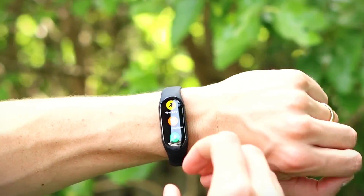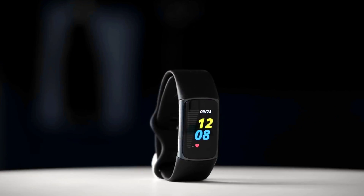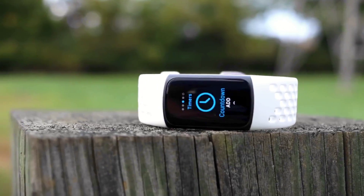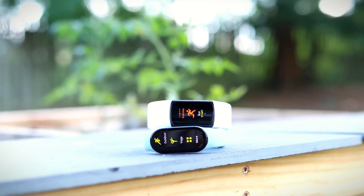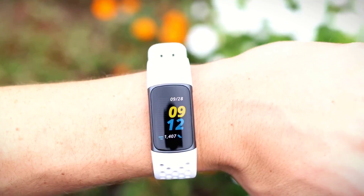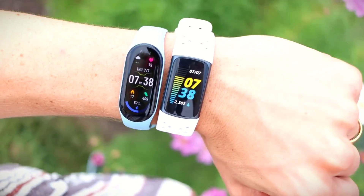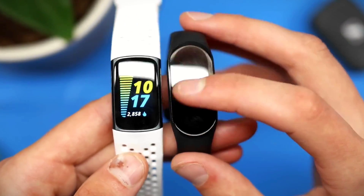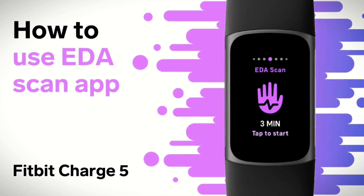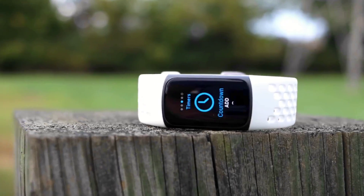In terms of design and comfort, the Fitbit Charge 5 is an excellent device. The silicone band is comfortable to wear and does not irritate the skin even during long periods of use. The device is also lightweight and does not feel bulky on the wrist. The Charge 5's sensors provide accurate and detailed data on your fitness progress. The GPS is accurate and can track your route and distance with ease, and the heart rate monitor provides real-time updates. The skin temperature sensor can detect changes in body temperature, which can be an indicator of changes in overall health.